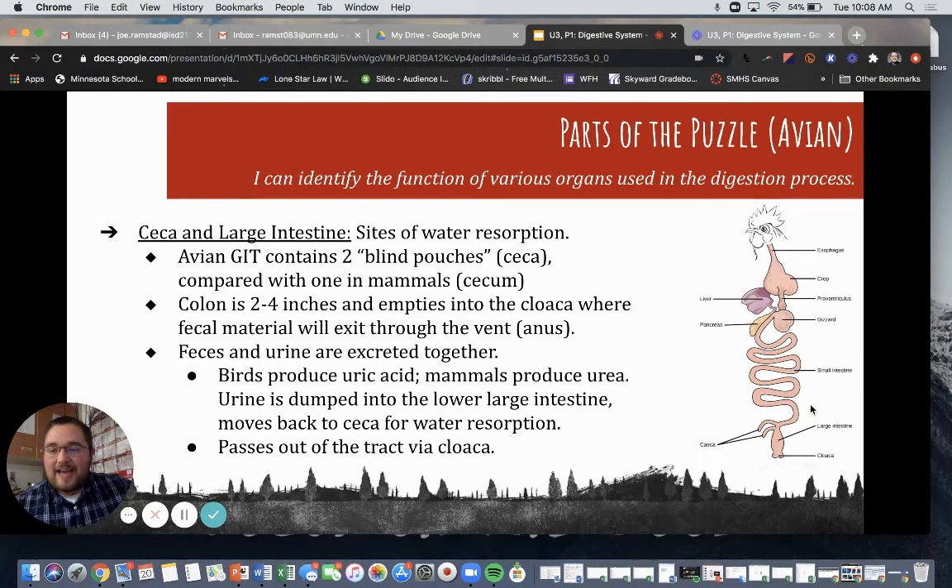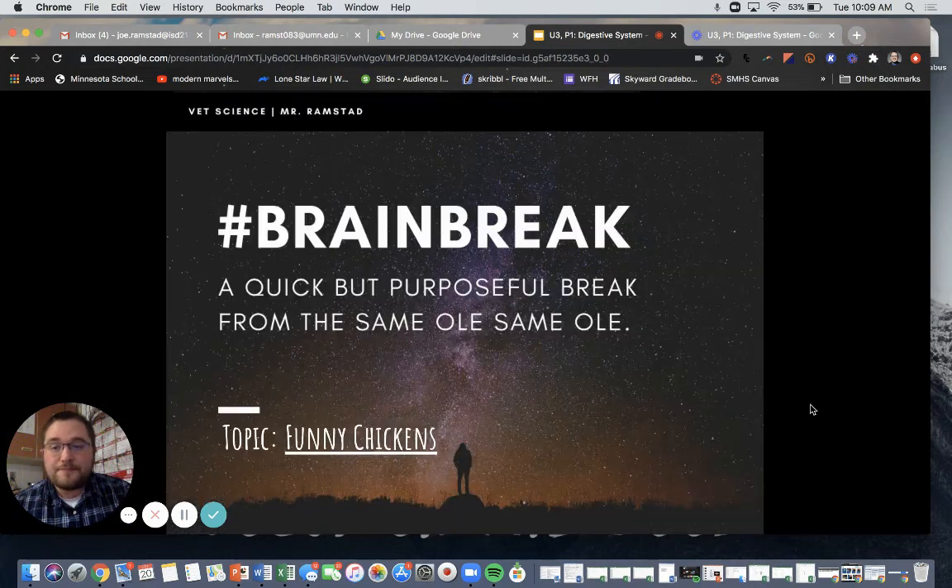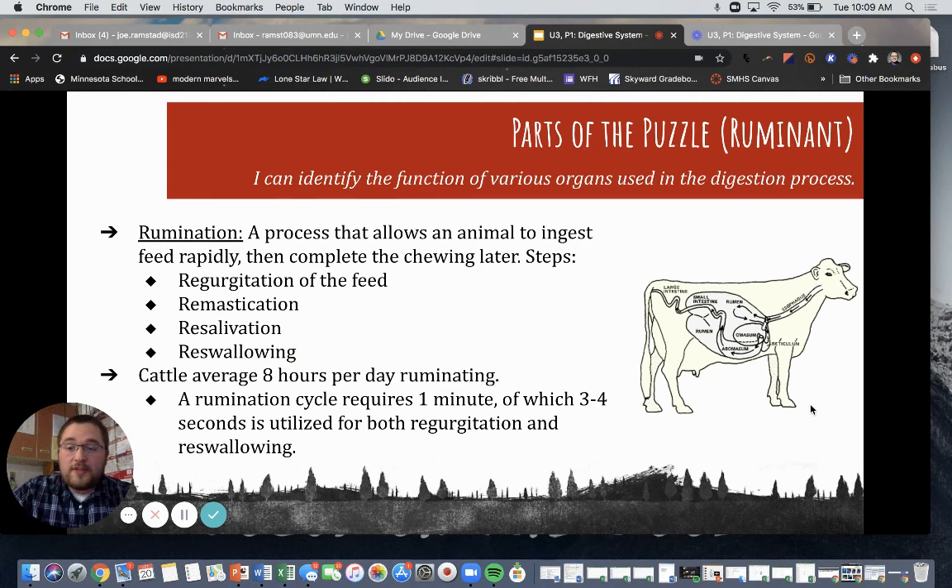A lot of things exit from the cloaca. We'll talk about that more later in the class when we go more in depth with avian reproduction — that'll be in about a month or so — and we'll discuss how the cloaca plays a huge role in the avian tracts. So hopefully you've learned a little bit more about the avian digestive tract, and we're going to move into ruminants next.